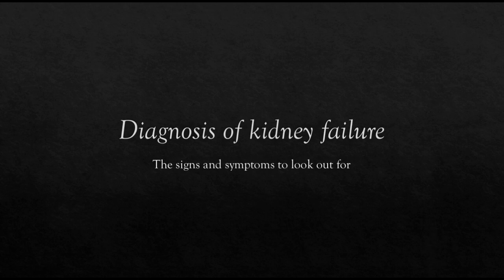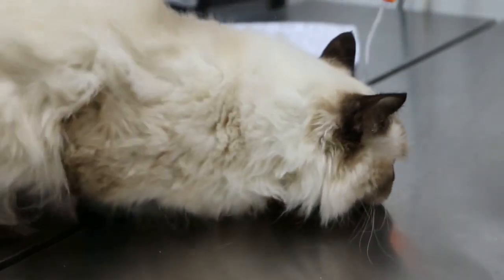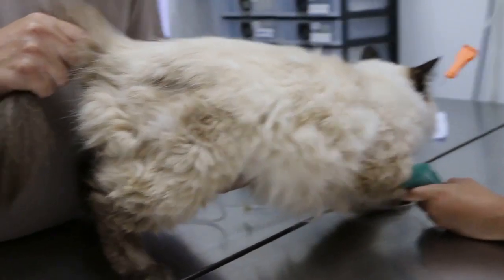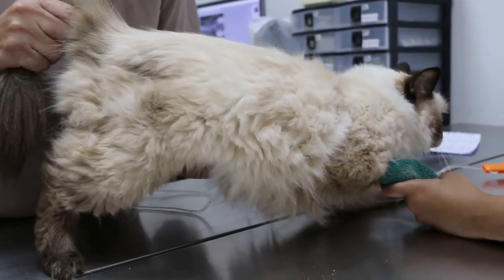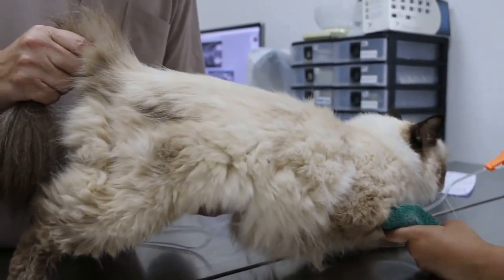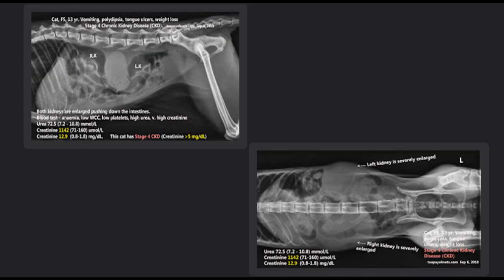Dr. Singh palpated the cat's abdomen and felt two enlarged kidneys. 'I did a palpation before x-ray and I could feel the kidneys being enlarged — both the right and the left — about a golf ball size.' This was confirmed in the x-rays taken of the cat's abdomen, where the kidneys are seen to be enlarged and are pushing down on the intestines.